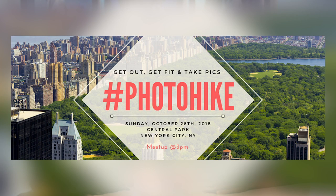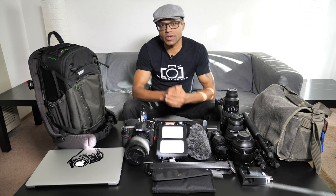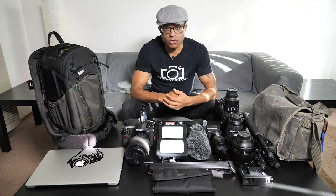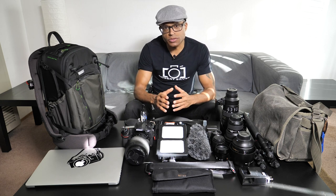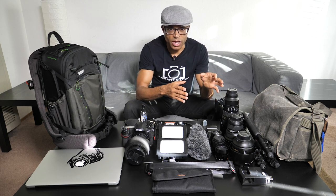In this video I wanted to share the camera gear I plan to bring with me to New York — not only for the Photo Plus Expo, but also for the first photo hike event I'll be hosting in New York City's Central Park on Sunday, October 28th. Here is all the gear I plan to bring; it covers both my photography and video sides.